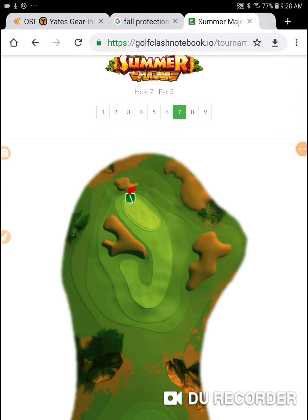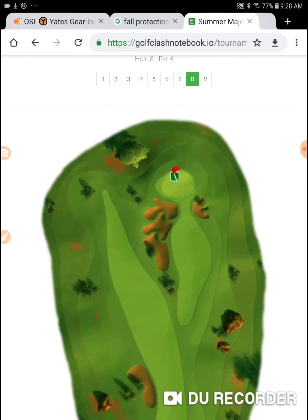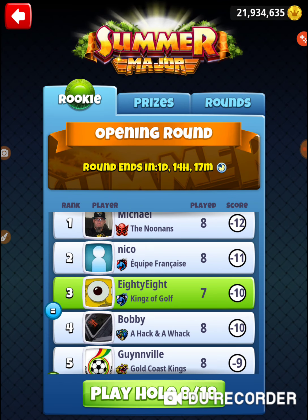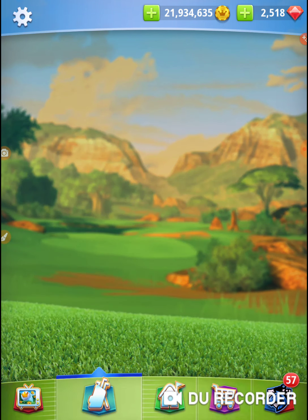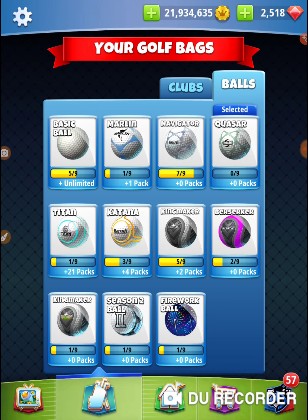I'm on hole number eight of the 2019 summer major. Definitely need to get an eagle here. This is definitely extra mile tight range - it all boils down to hitting it perfect to get through that gap. If you hit it great to the left or the right, you take a big risk of getting caught up in that rough.